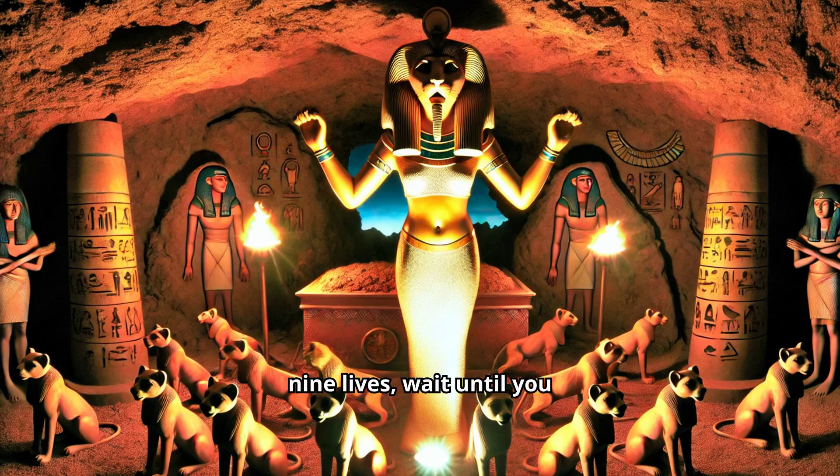If you thought cats had nine lives, wait until you hear what happened to these ancient mummified kitties.